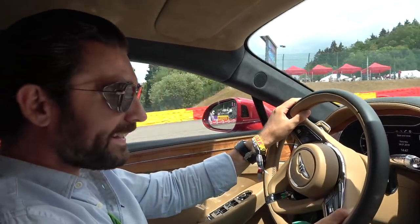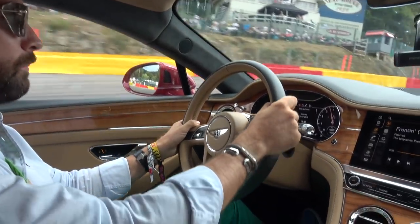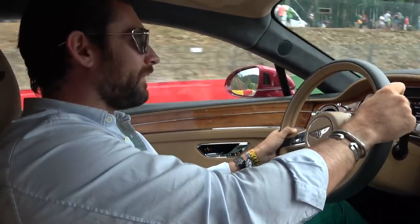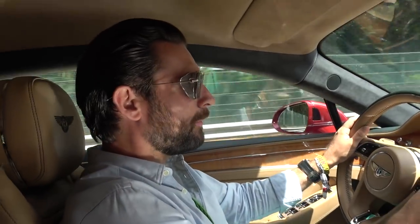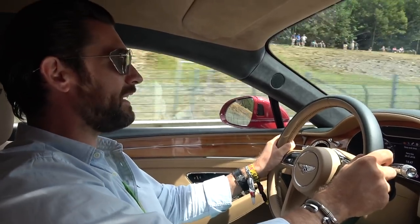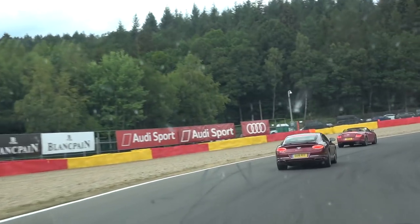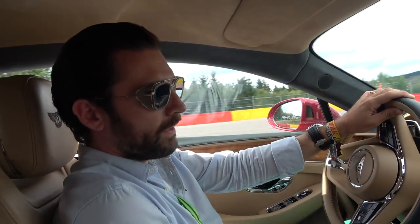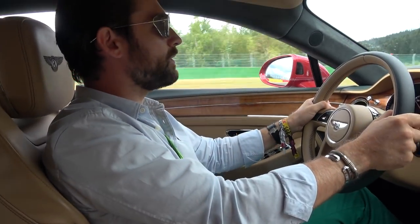Look — we're on Eau Rouge! This is ridiculous! Oh, you forget how steep it is! Wow, what a monumental thing! This is incredible. Now we're really feeling the full force of this W12 6-litre, over 600 horsepower. What an incredible thing! Gives you an appreciation for the undulation of this track. For a big car — this is the best part of two tons — it really handles incredibly flat.